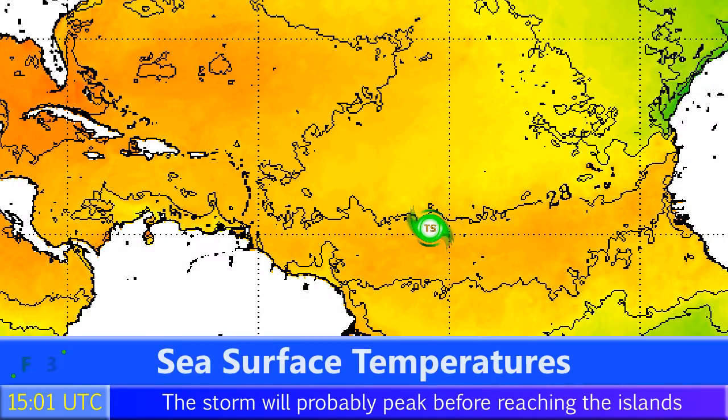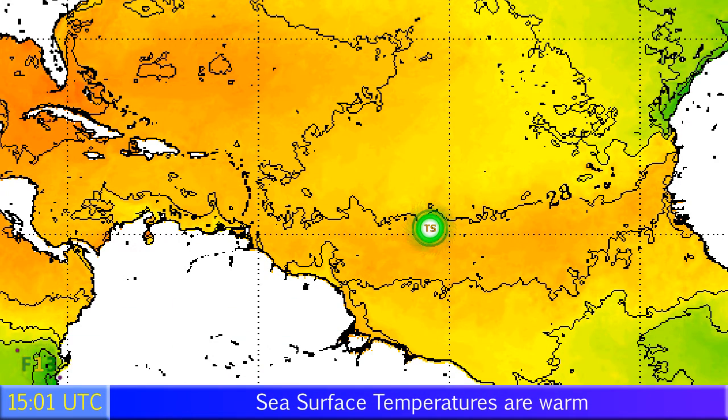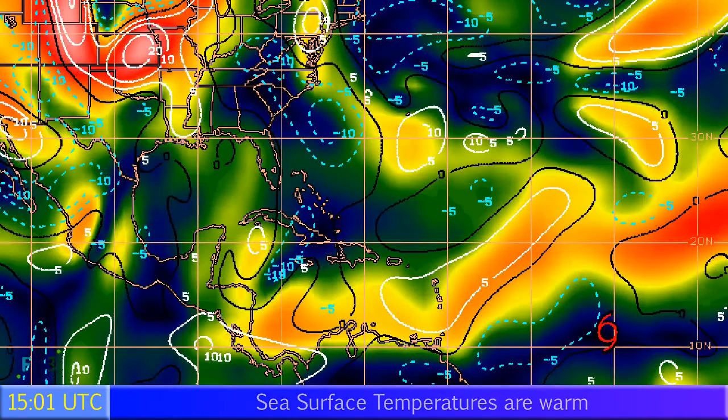Looking at the sea surface temperatures, temperatures right now are fairly warm around the storm at around 28 degrees Celsius. That will decrease only a little bit as it approaches the islands, but when it does arrive at the Lesser Antilles, sea surface temperatures will be on the increase again, so staying fairly warm.